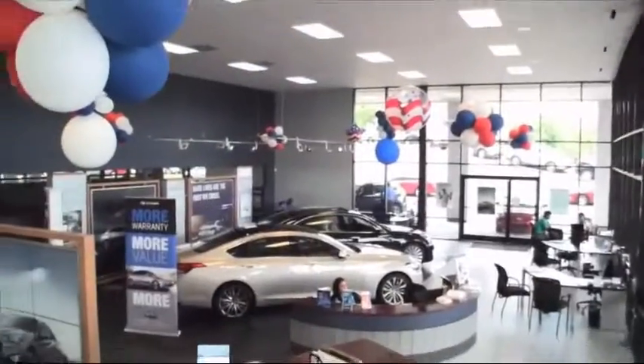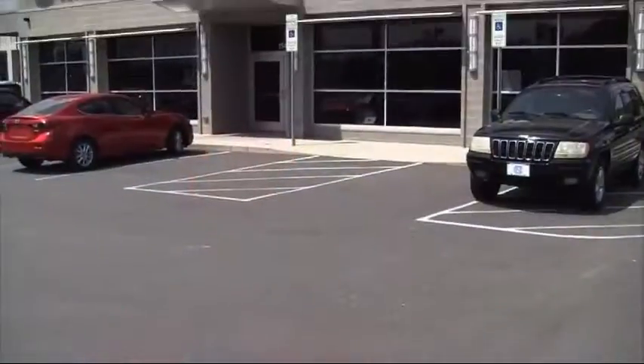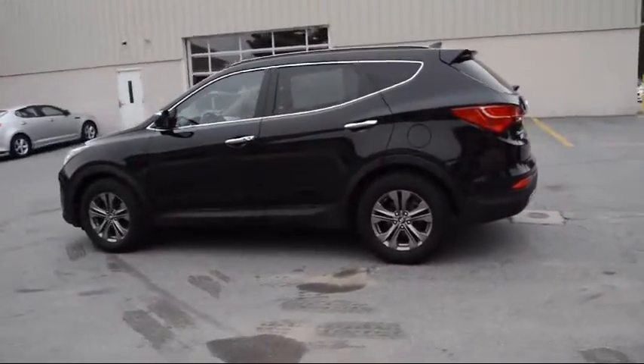Since 1968, the Bob King Automotive Group has been serving the North Carolina Triad area. And here's another great vehicle from our huge selection of quality pre-owned cars, trucks and SUVs.